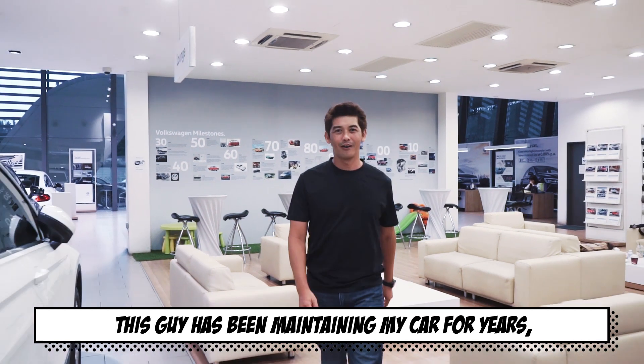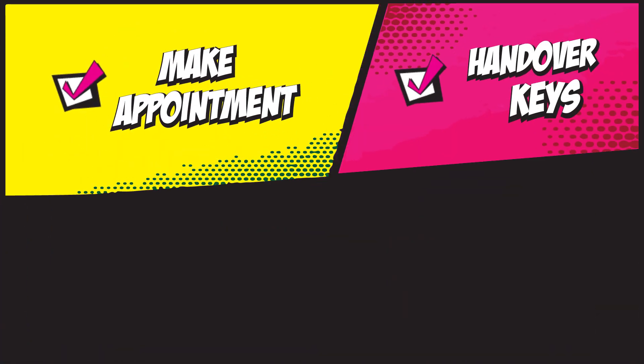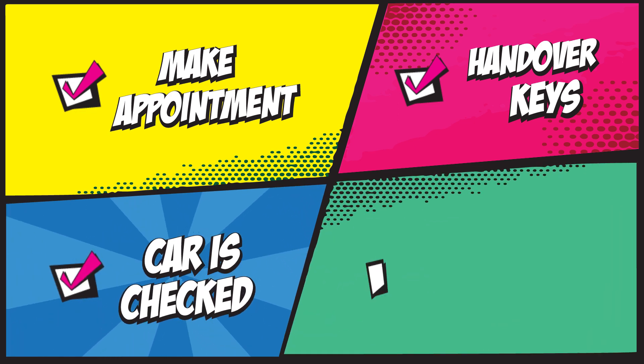This guy has been maintaining my car for years and it's so simple. All I need to do is make an appointment, hand in the car, they get it checked and it's done.